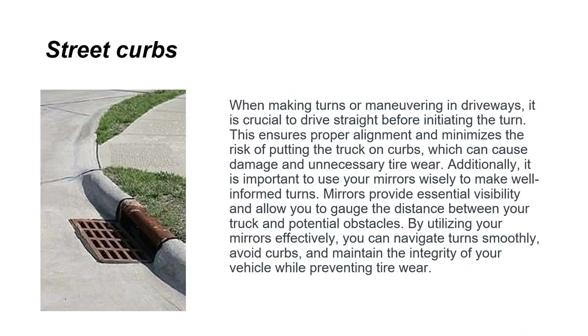When making turns or maneuvering in driveways, it's crucial to drive straight before initiating the turn. This ensures proper alignment and minimizes the risk of putting the truck on curbs, which can cause damage and unnecessary tire wear. Use your mirrors wisely to make well-informed turns — mirrors provide essential visibility and allow you to gauge the distance between your truck and potential obstacles, helping you navigate turns smoothly.